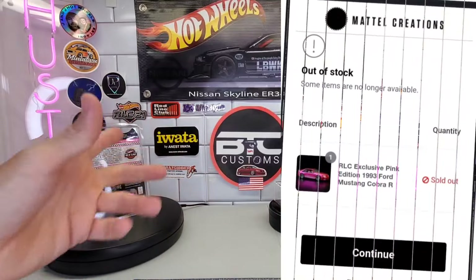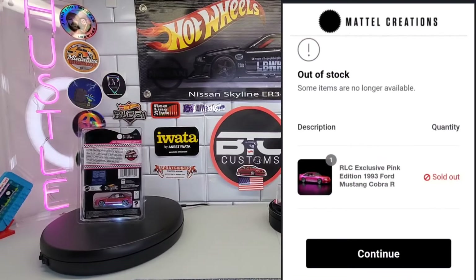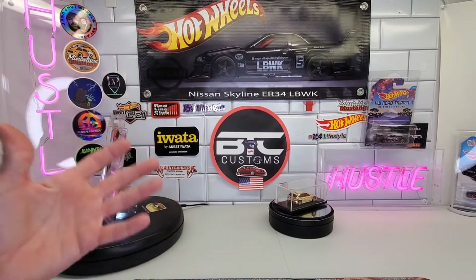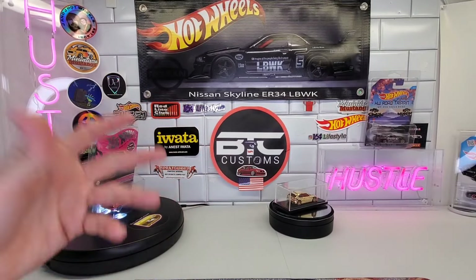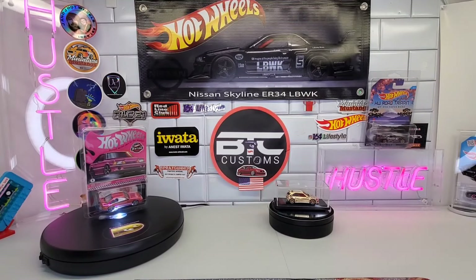I took a shot at it, but with RLC and Mattel Creations and all that, it can be tough sometimes — really tricky to get stuff. When you've got friends in this hobby to look out for you, it's awesome. I appreciate all you guys and everyone on this channel.